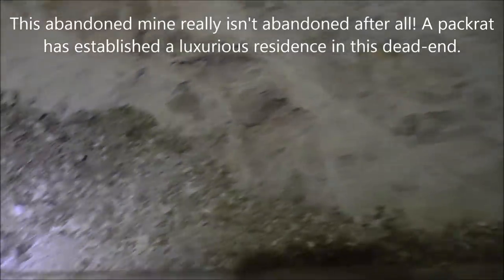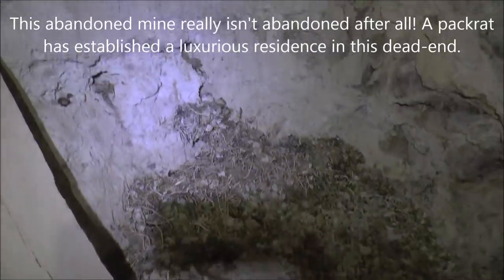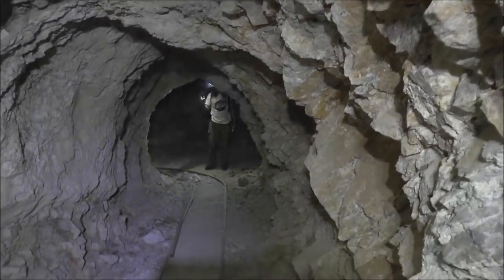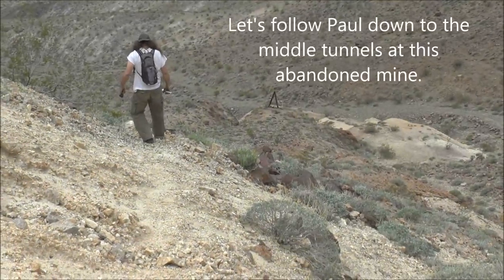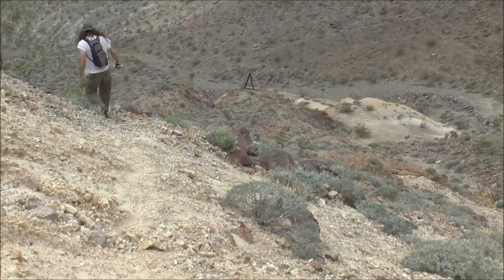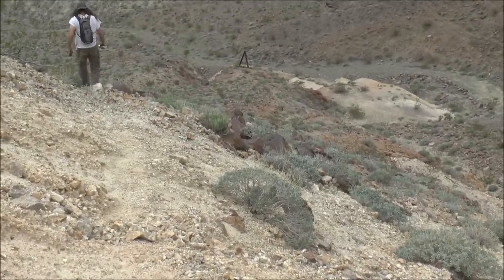There's a big pack rat's nest here — you can see all the twigs and brambles and cactus burrs dragged in here. And there's a shot looking back towards Paul and where the entrance is. We're starting our hike down to the lower tailings pile there, off to the right. It's kind of a steep hike from this upper tunnel, but that's where we're headed.